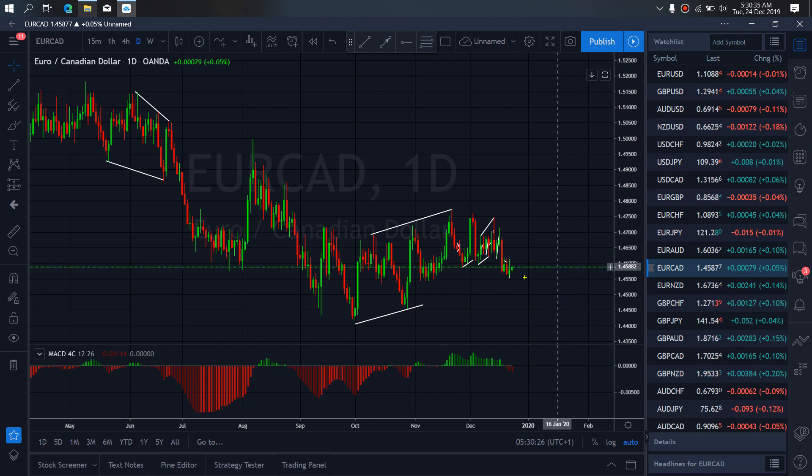On EURCAD for today, at present they are correcting here. After this correction, we expect them to continue dropping down.